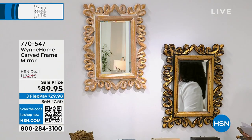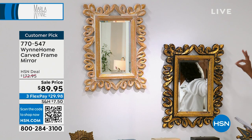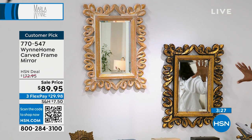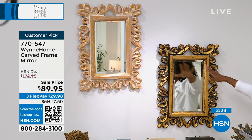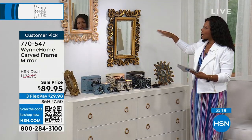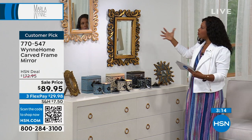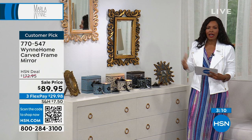Let's talk about the mirrors you see right here. These are beautifully carved frames in your choice of either gold-black — which is the one you see here — or gold-white. I've never seen color combinations like this in beautiful mirrors that you can literally put in and around your home in so many areas.